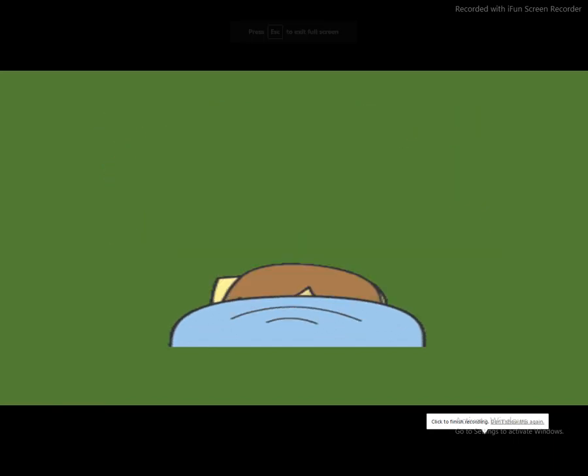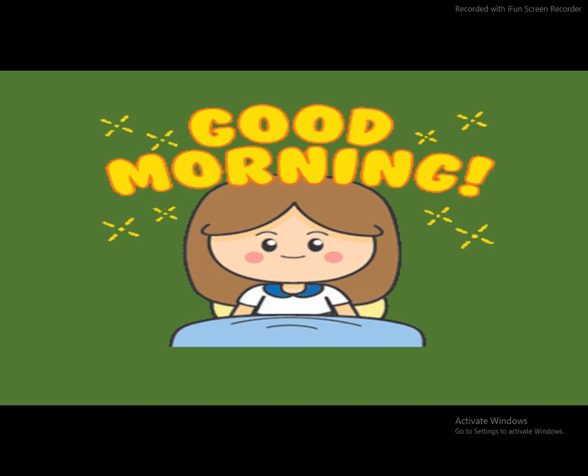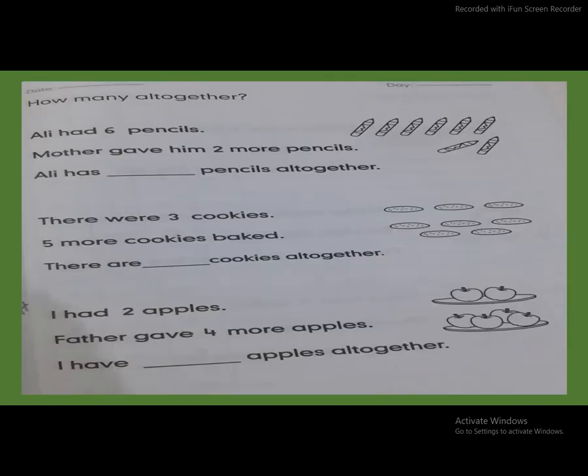Good morning students! How are you all? I hope you all are fine. Okay students, now take out your mathematics workbook and open page number 69. Now look here — how many all together?